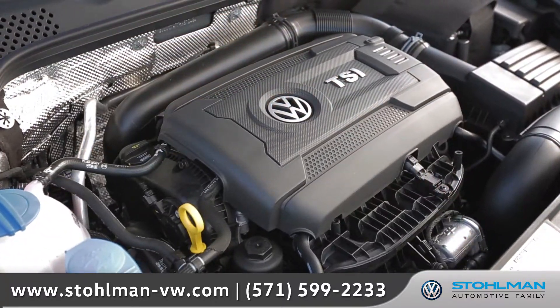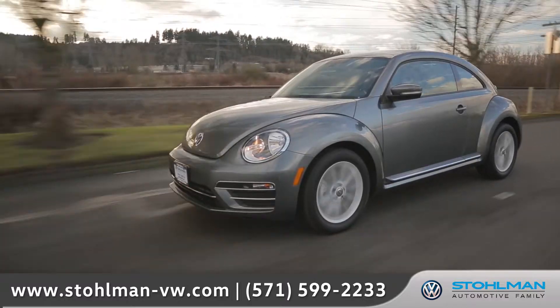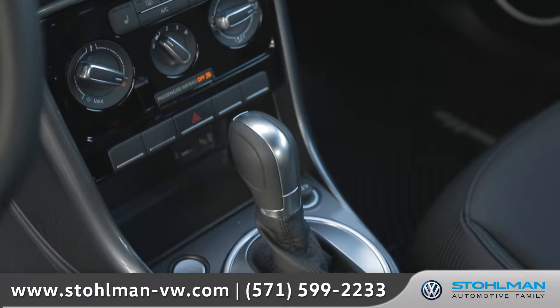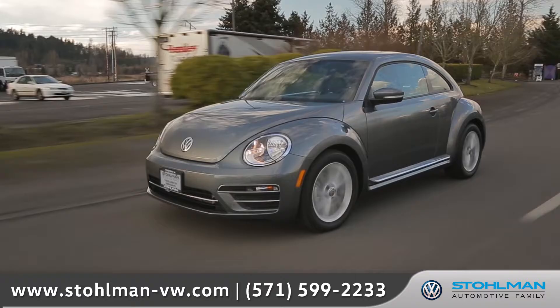The turbocharged 1.8 liter TSI engine delivers 170 horsepower and an EPA estimated 33 miles per gallon on the highway. The 6-speed automatic transmission with Tiptronic and Sport mode offers smooth shifting and a comfortable ride.